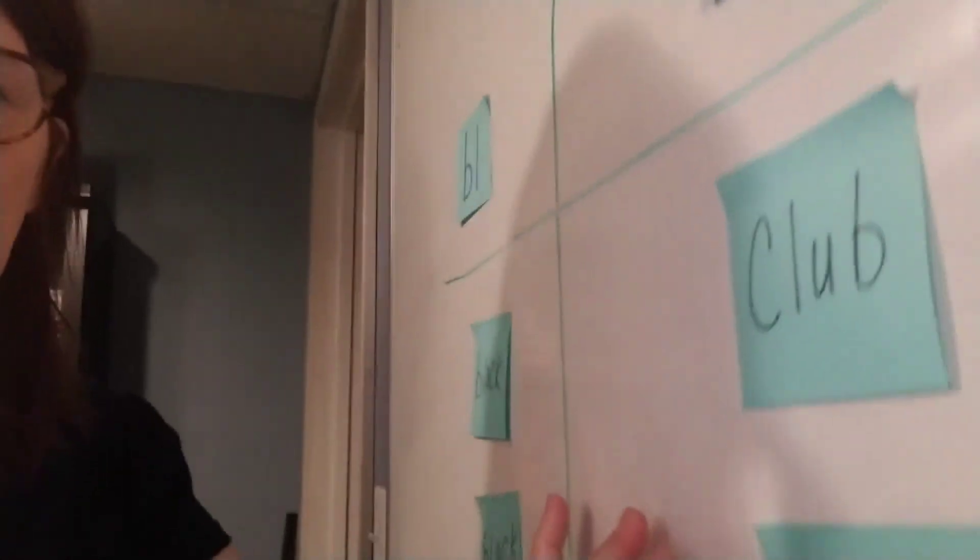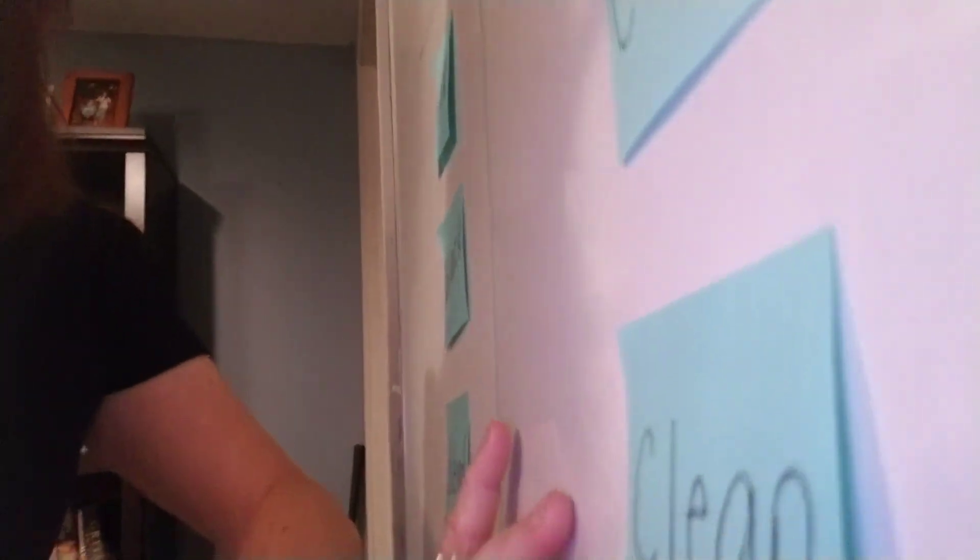So let's see what we ended up with. On our CL side: clue, club, clock, and clam. And on our BL side: block, black, and blend. 'Block' and 'blank' look almost the same — the only difference is the vowels in the middle. Sorry about that — I know it's hard to see it backwards, but hopefully you can see those letters and hear those sounds.